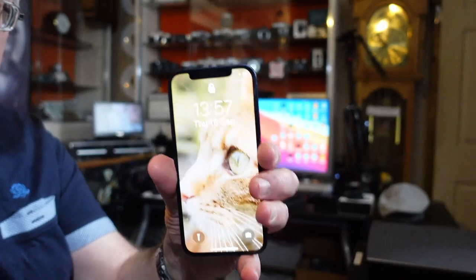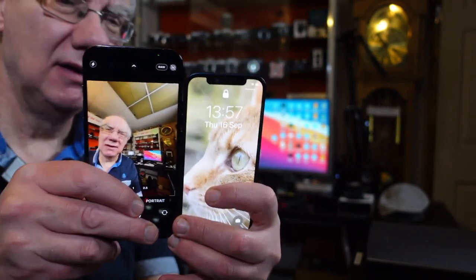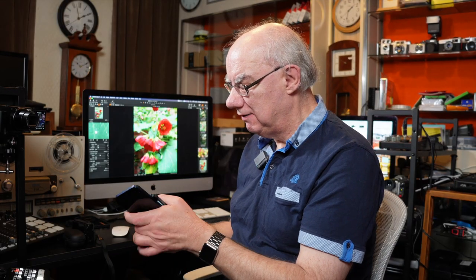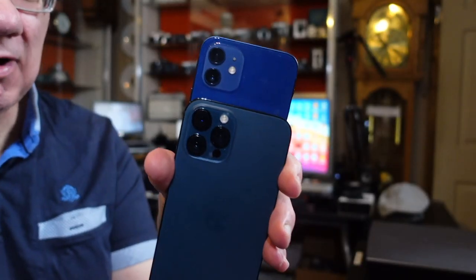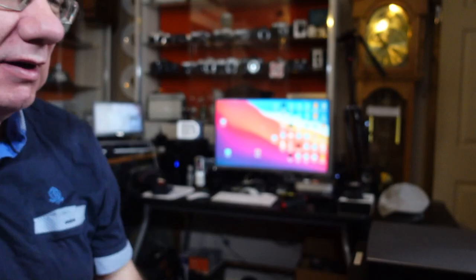I think the iPhone 12 Pro Max images are very good. I will be doing a comparison between this and the iPhone 12. There is quite a size difference between the two phones — the screen size and also the cameras. The 12 Pro Max clearly has three camera modules, while the iPhone 12 only has two — it doesn't have the ultra-wide f/2.4 camera. There are also differences in the sensors between the two.